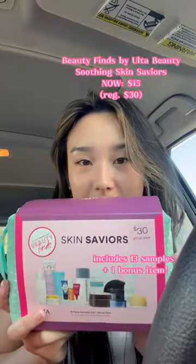Besties, I just came back from Ulta and I have something that I have to show you guys. When I walked into the store, I saw this Skin Savior set — it was only $15 for 13 mini samples and a free gift. Let's see what's inside.